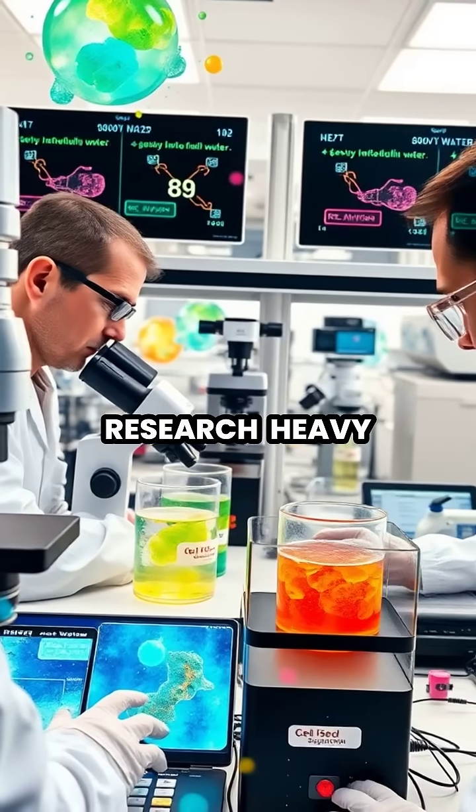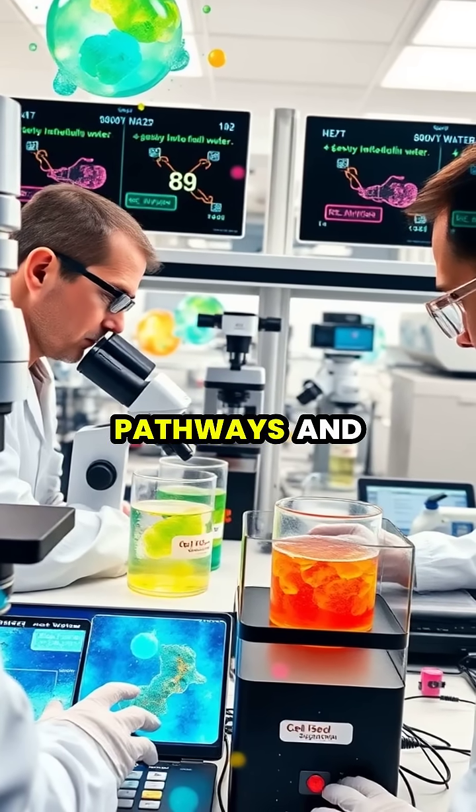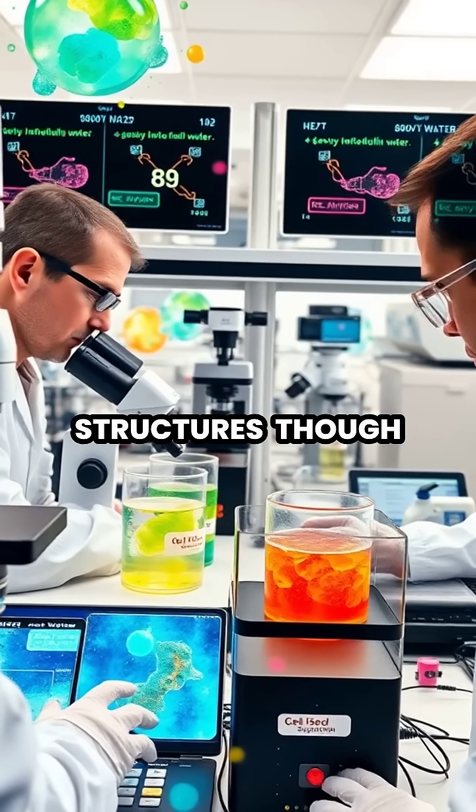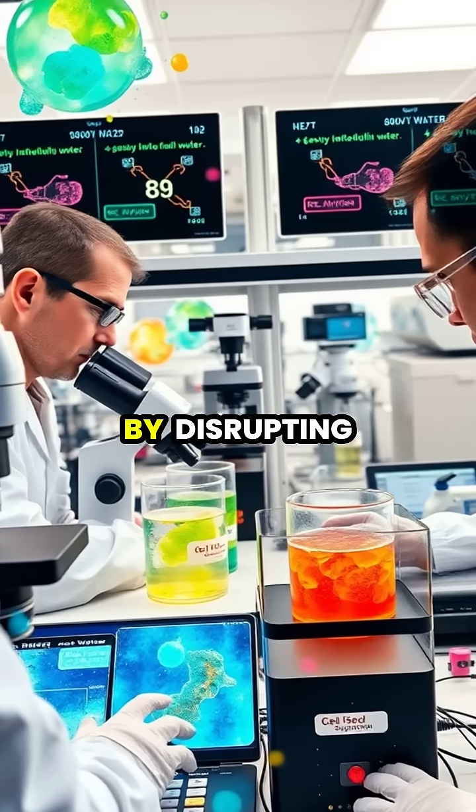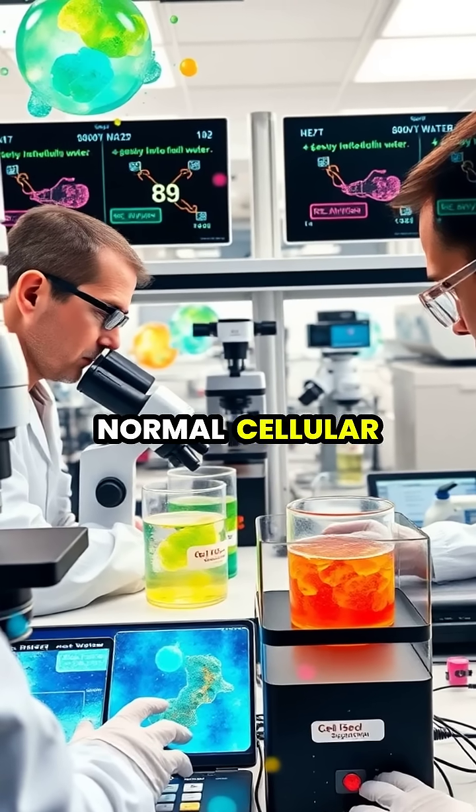In biological research, heavy water helps trace metabolic pathways and study protein structures, though it becomes toxic to organisms at high concentrations by disrupting normal cellular processes.